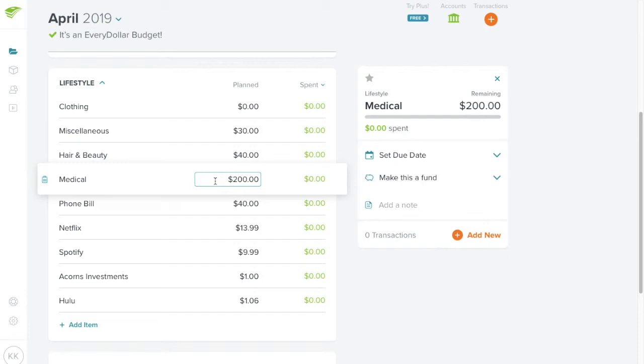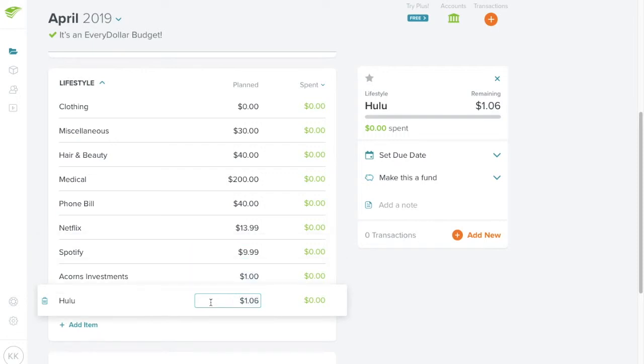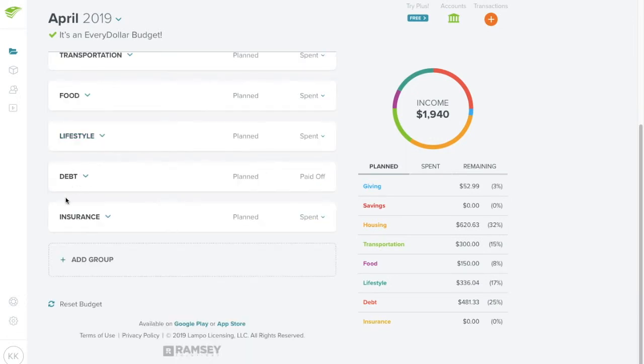Even though medicine is only $30 this month, I'm not lowering my medical budget because I'm still trying to get my bill from November. The doctor I used was at an urgent care instead of my normal doctor since my doctor didn't have an appointment available. I'm really hoping to finally get that bill this month. My phone bill is unchanged at $40, and Netflix, Spotify, Acorns, and Hulu are all fixed prices.